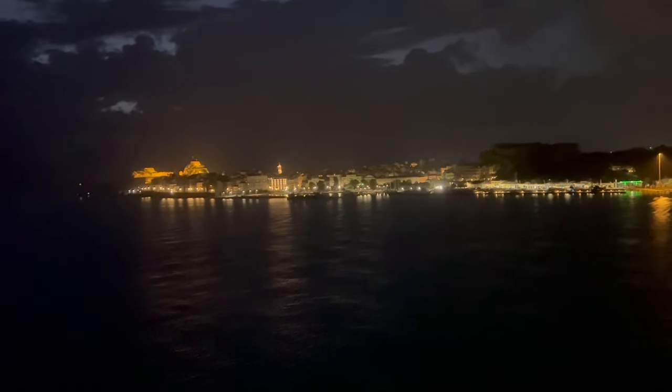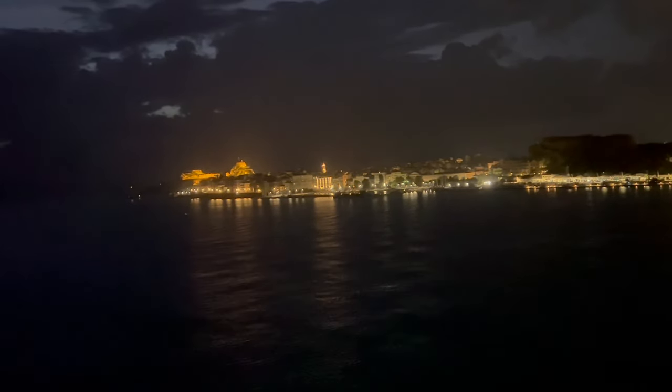Daybreak on the beautiful Morella Explorer. And after several hours of delays due to late arriving passengers, the ship finally departs for Palermo, Sicily.